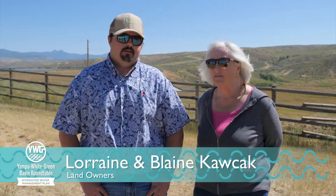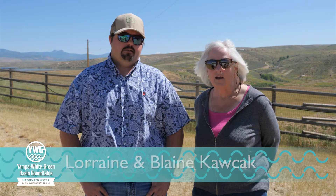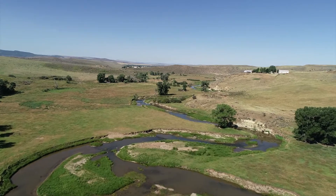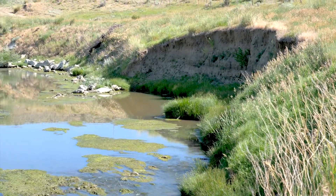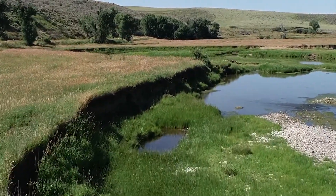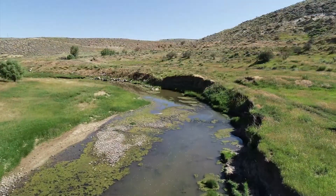My name is Lorraine Katchick, and this is my son Blaine. Our family has lived out here on Elkhead Creek for 20 years. The biggest issues we've noticed out here is the erosion of the banks, especially in the springtime during high water. Over the 20 years, we've lost quite a bit of ground to erosion just being washed away because of the high water.